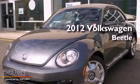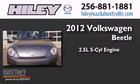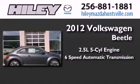This is a brand new 2012 Volkswagen Beetle. It features a 2.5-liter five-cylinder engine and a six-speed automatic transmission.